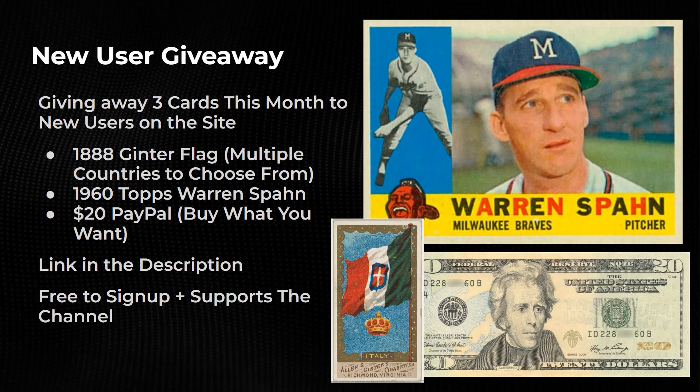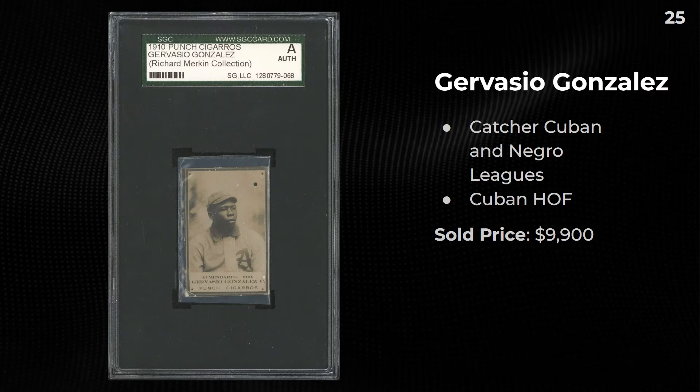I posted a T428, a very rare card I have from Australia, under my Mantle piece. I've partnered with them this month to do a giveaway for three brand new users: an 1888 Ginter flag, a 1960 Warren Spahn in pretty good shape, and a $20 PayPal. The link is down below in the description — it's 100% free to join. Winners will be announced at the end of the month.